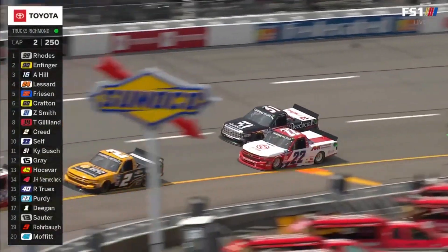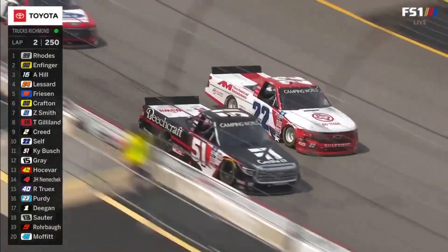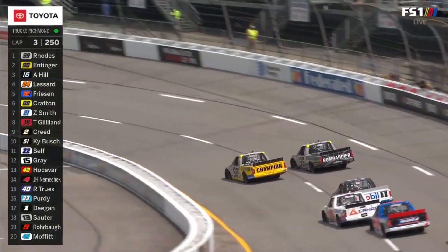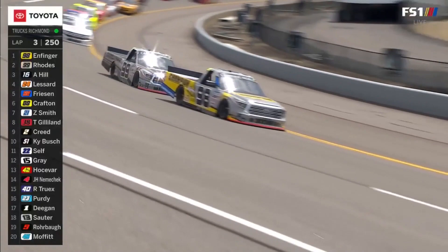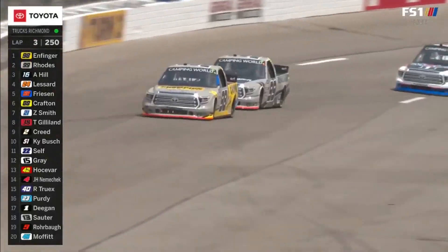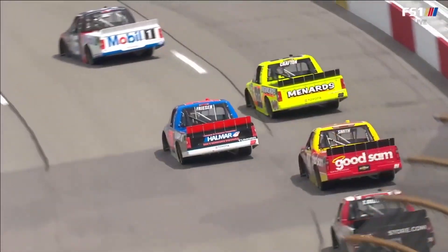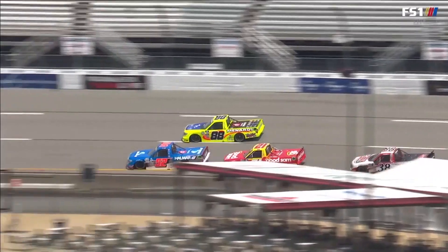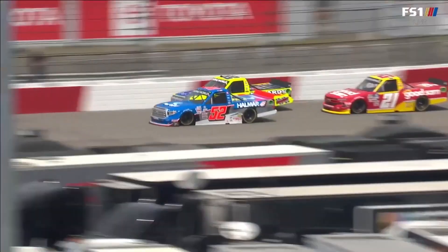Austin Wayne Self, top 10 in points. And there's the 51 of Kyle Busch starting to make his way forward from that 12th starting position. There's Grant Infinger, the 98, taking the lead from his teammate. Infinger, last year's winner. Second season for Friesen with that Toyota connection after making the switch last year.